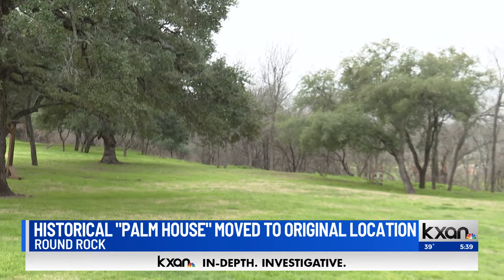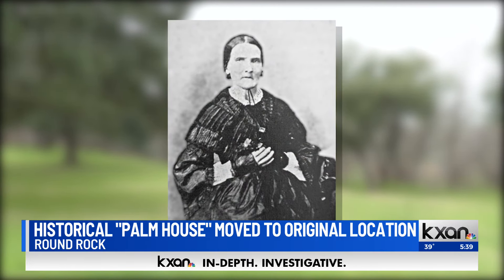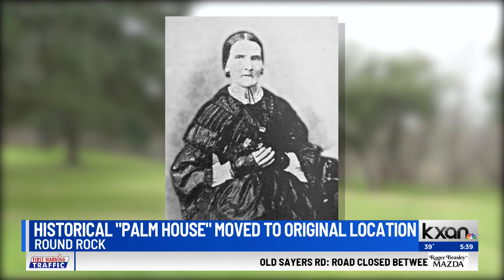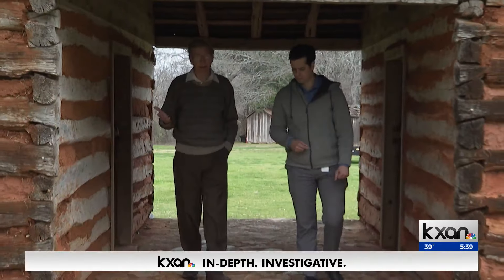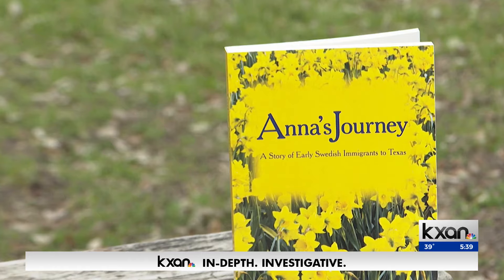In the mid-1850s, there was nothing out here when Anna Palm and her six children, fresh from Sweden, decided to make this place their home. The family became influential in developing the young city of Round Rock, and they were instrumental in getting other Swedish immigrants to move to this region of Texas. Elroy Haverlaw is the former minister of Palm Valley Lutheran Church and the author of Anna's Journey, the Story of the Palm Family.